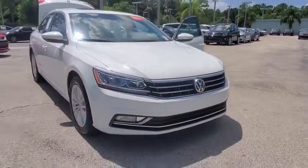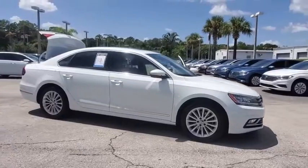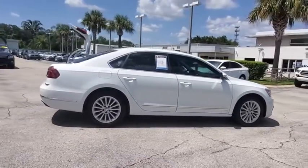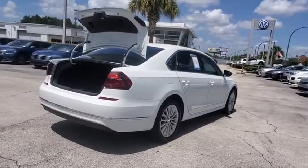Stop by and take a look at the 2017 Volkswagen Passat. The Volkswagen Passat is roomy and powerful. It is a supple and controlled ride with a quiet and comfortable interior. Volkswagen brings it all together.